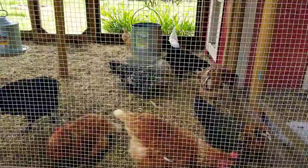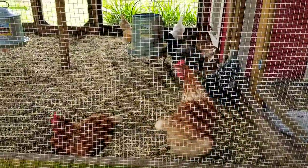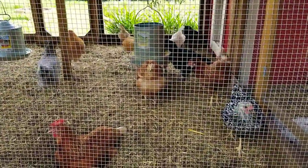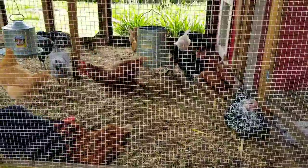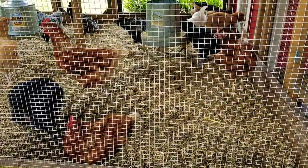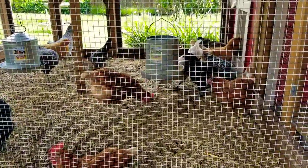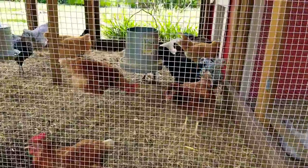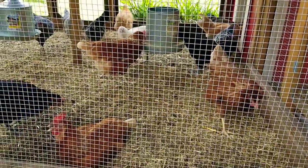I wanted to bring you an update on the pullets. They are 18 weeks old on Monday, and I've integrated them in with my adult girls. As of today, I only have three adult hens left of my other flock, and I opened the door and let the 18-week-old teenagers in. The adults really didn't bother them at all. I was kind of surprised, but they've been seeing each other for months — since they were two weeks old, they've been able to see them through the wire of the adjoining coop. So it was a really smooth, easy transition.